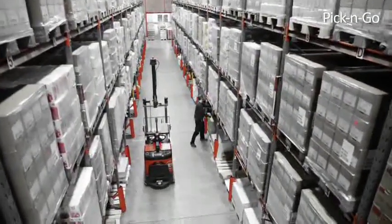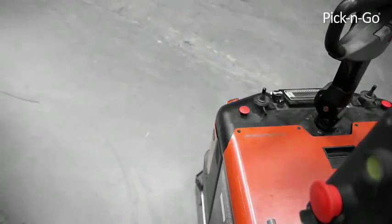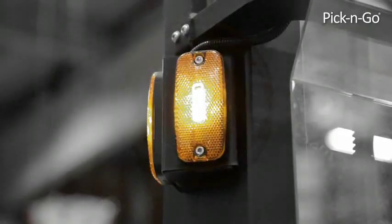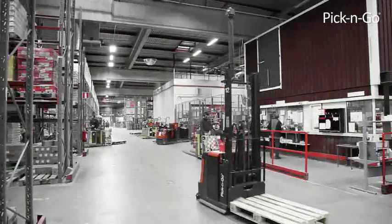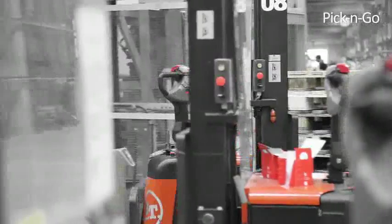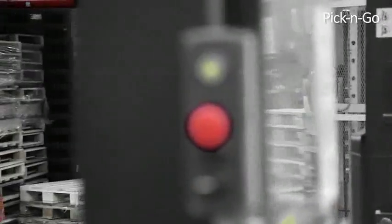The Pick and Go system is perfectly safe. There is no risk of collisions with pickers or other forklifts, and the automated forklifts drive at controlled speeds. The result is less risk of personal injuries and less damage to goods, pallets, and racks.